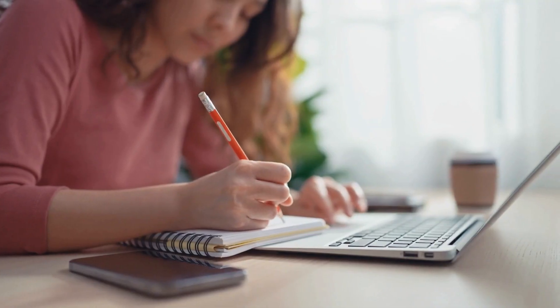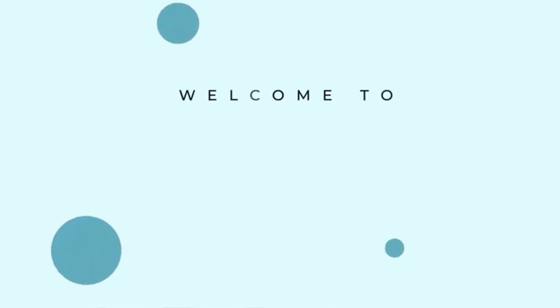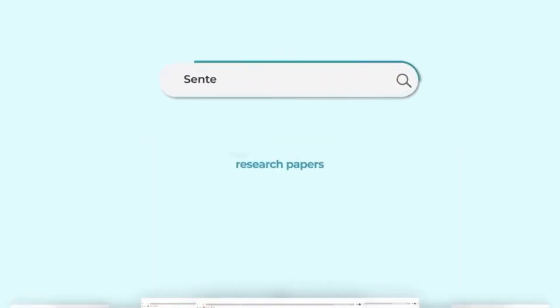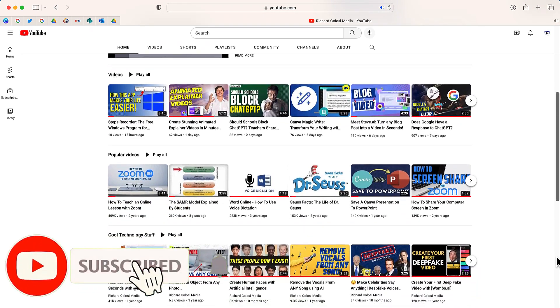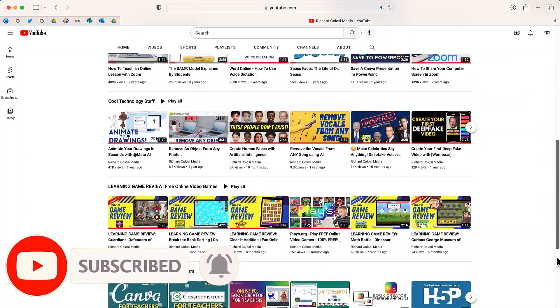Reading research papers is a great way to find information, but the problem is that research papers are really hard to understand. I'm going to show you a great service called Copilot made by Sci Space that is going to make reading comprehension of difficult text a lot easier. But before I do, feel free to subscribe to my YouTube channel where each week I'll be uploading new videos on a variety of different topics.